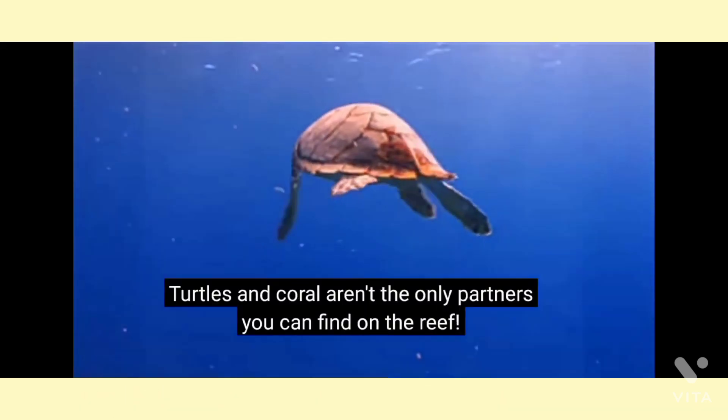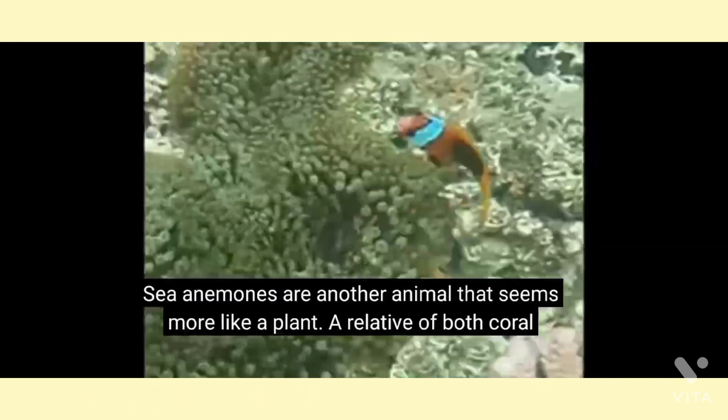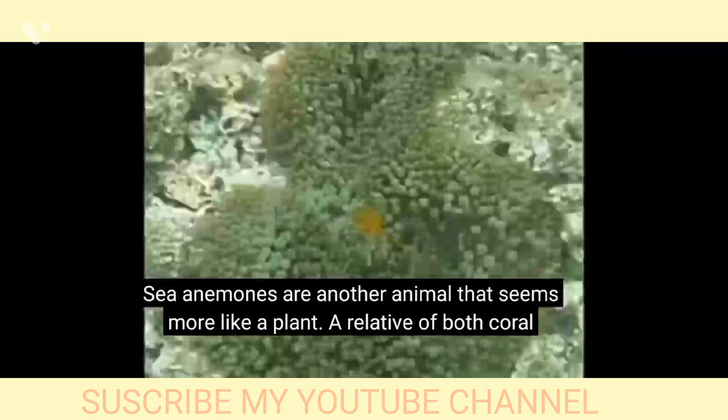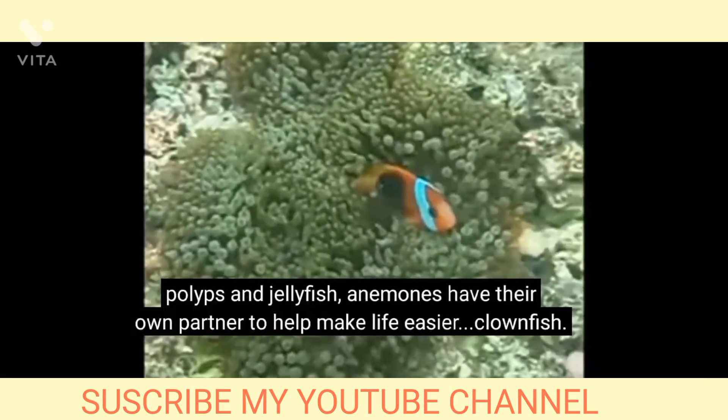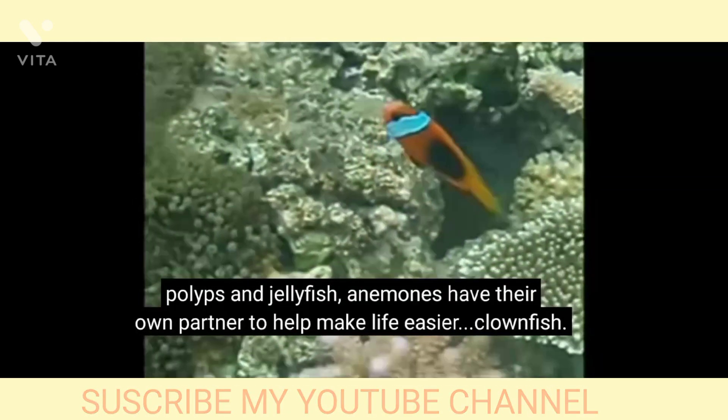Turtles and coral aren't the only partners you can find on the reef. Sea anemones are another animal that seems more like a plant. A relative of both coral polyps and jellyfish, anemones have their own partner to help make life easier — clownfish.